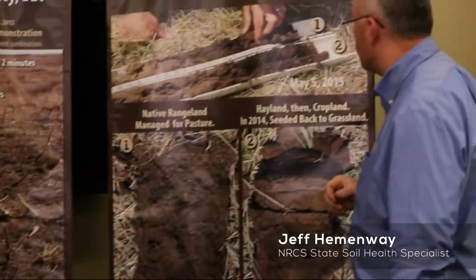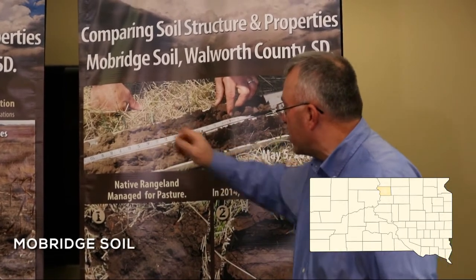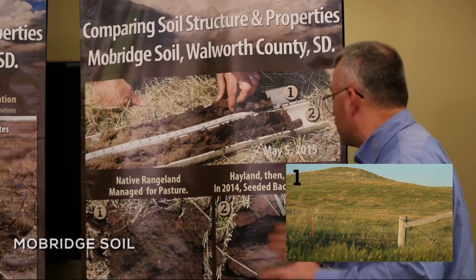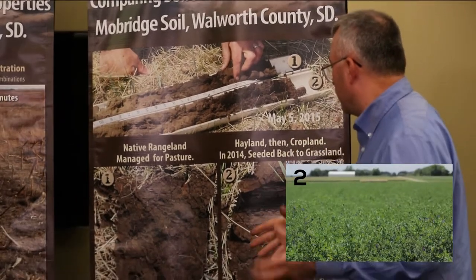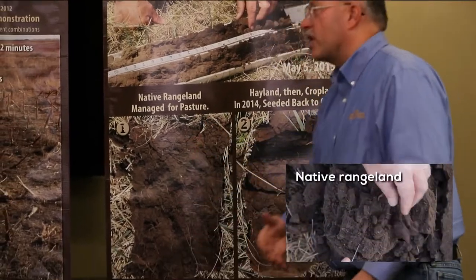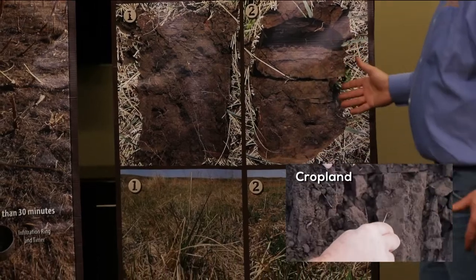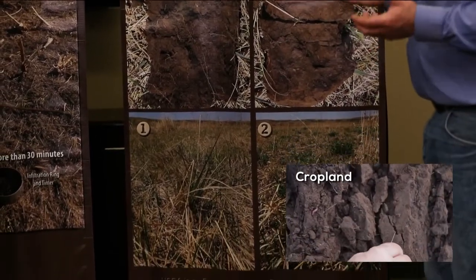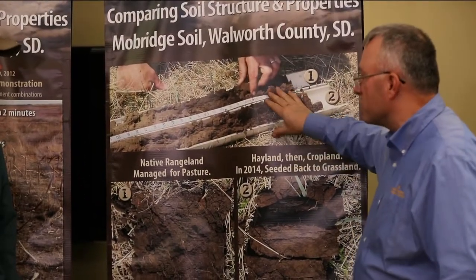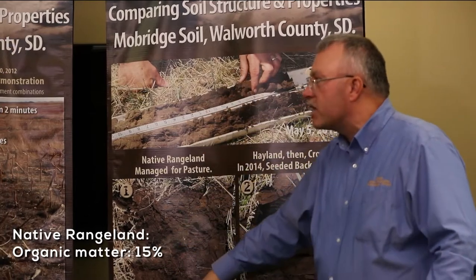Walworth County — this happens to be in 2014. You can see those profiles laying up here. Deep organic matter in that rangeland side of things. Converted — I don't know how many years ago — was an alfalfa crested for a long period of time. Native range: super granular structure, really nice looking on the surface. Pleady structure really evident. Looking at our slide set, we can see that organic matter in that surface on this native range almost starts at about 15%, diminishing as we go down in that profile.